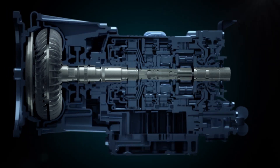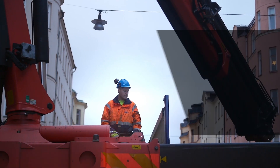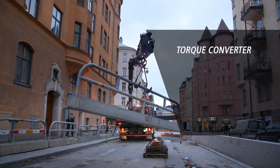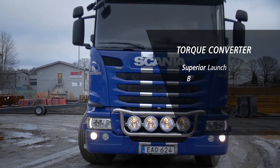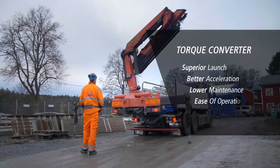To summarize, the torque converter in an Allison automatic provides superior launch, better acceleration, lower maintenance cost, and ease of operation.